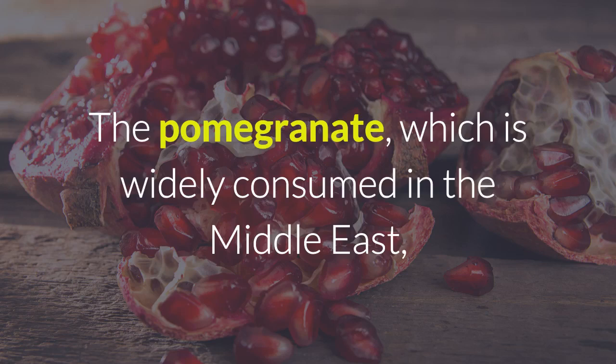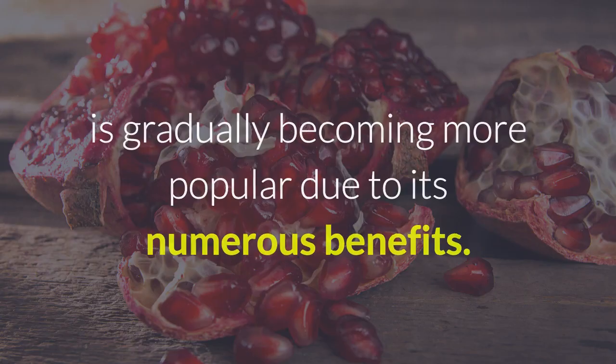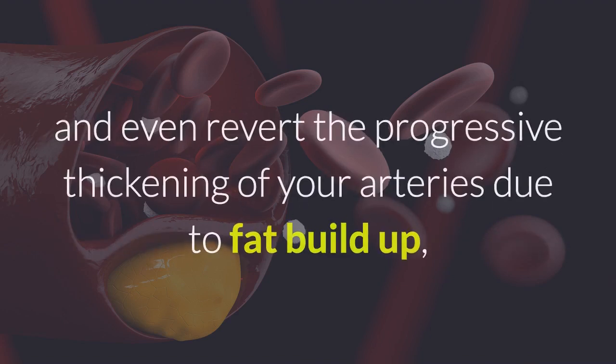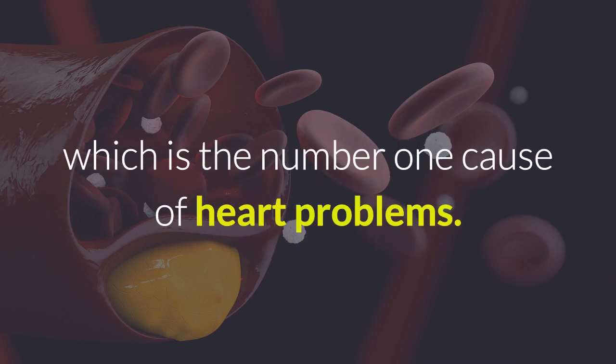The pomegranate, which is widely consumed in the Middle East, is gradually becoming more popular due to its numerous benefits. A study published in the magazine Atherosclerosis has shown that pomegranate extract can prevent and even revert the progressive thickening of your arteries due to fat buildup, which is the number one cause of heart problems.